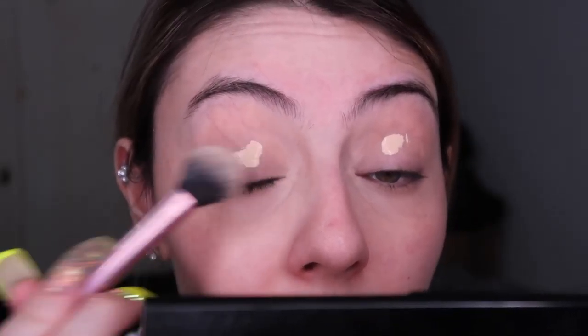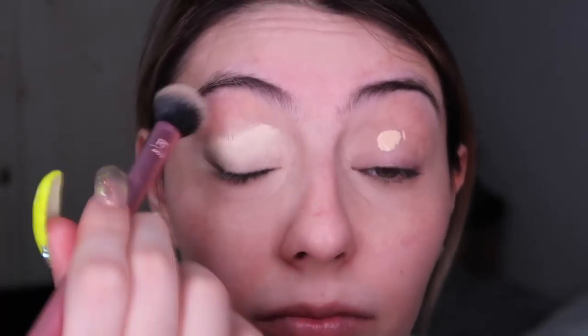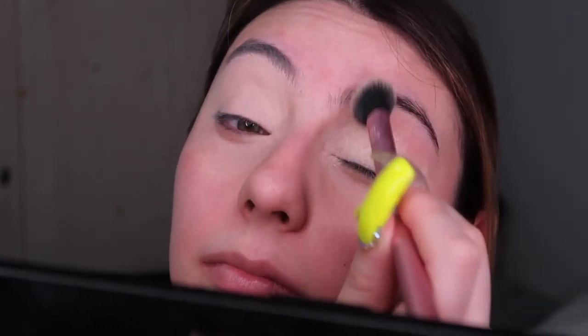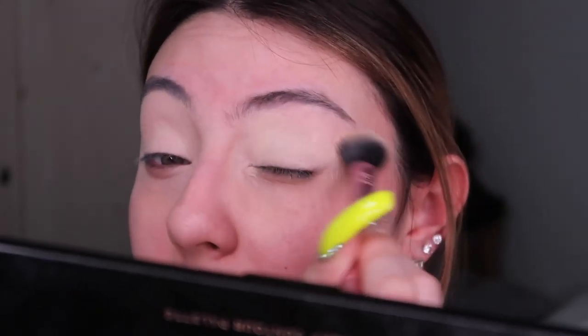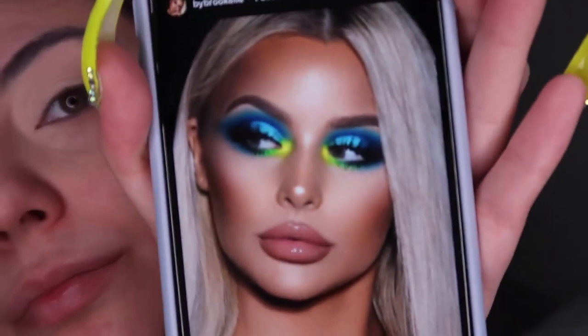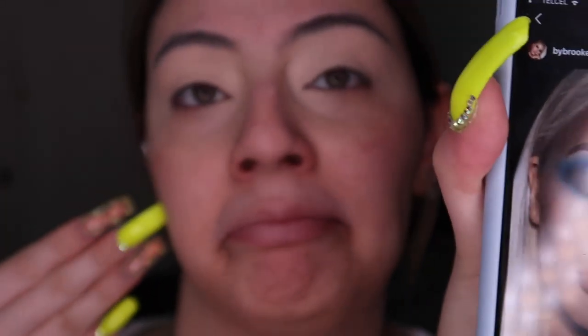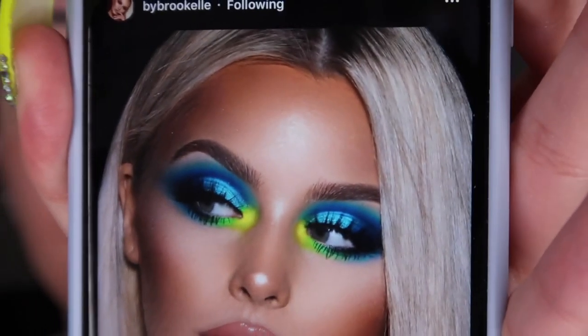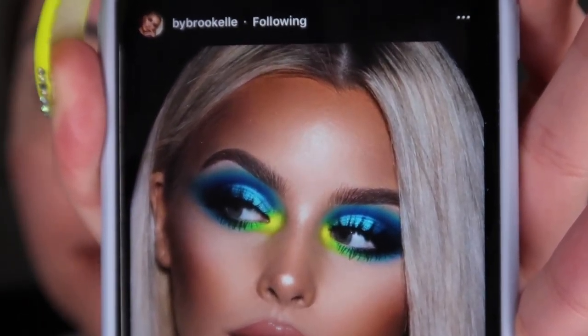Using the elf Camo concealer and the same setting brush, I'm going to use it as a base and conceal those little veins and arteries on my eyelids. I have really thin skin there so I don't want that showing up under eyeshadow. This is how I prime my eyelids - I just blend it out and don't set it so I can pack shades on with a base.